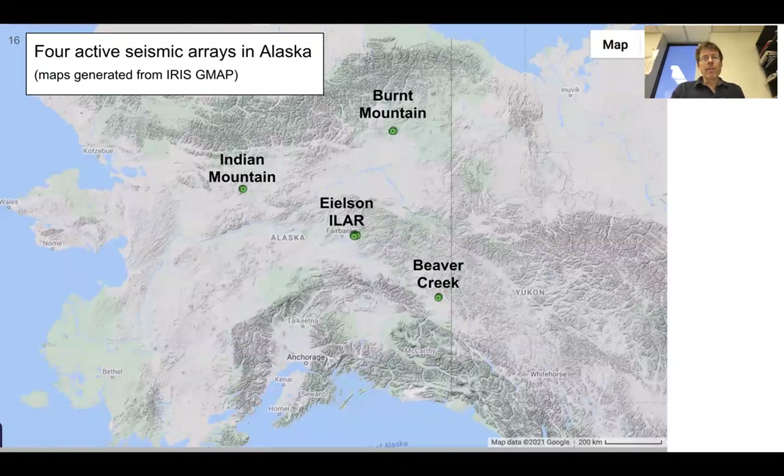Fast forward to today — there are still active seismic arrays in Alaska for similar purposes as the original ALPA array built in 1966. This shows four of these arrays: Burnt Mountain, Indian Mountain, Eielson and Eielson Air Force Base, and Beaver Creek.